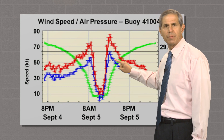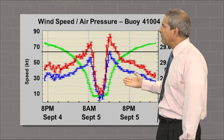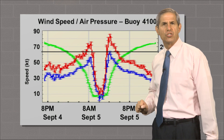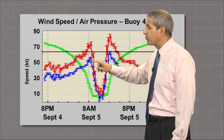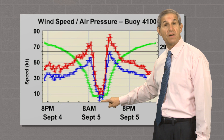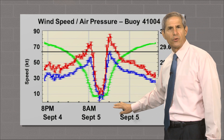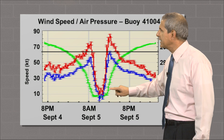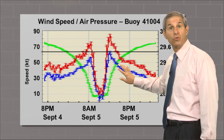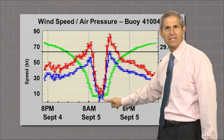Then winds increased rapidly again as the opposite eye wall passed over. Check out the air pressure, which is in green. As the eye approached, the pressure dropped quickly and bottomed out around 28.35 inches, which validated the estimate from the Hurricane Hunter aircraft. Then the pressure rapidly went back up as the eye moved away. All told, the buoy spent about three hours in the eye.